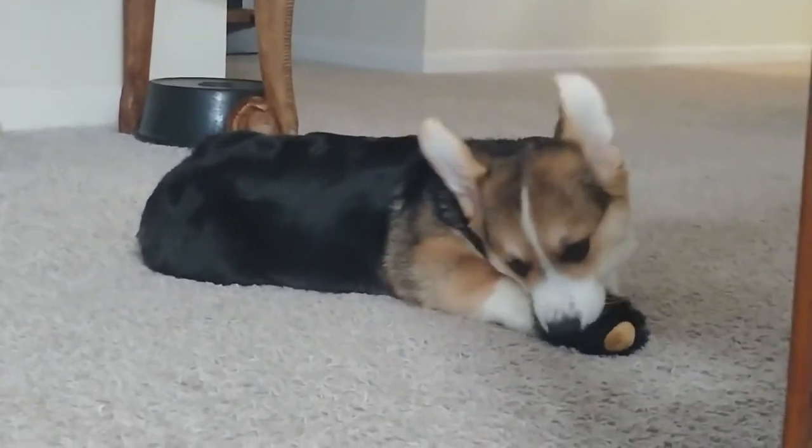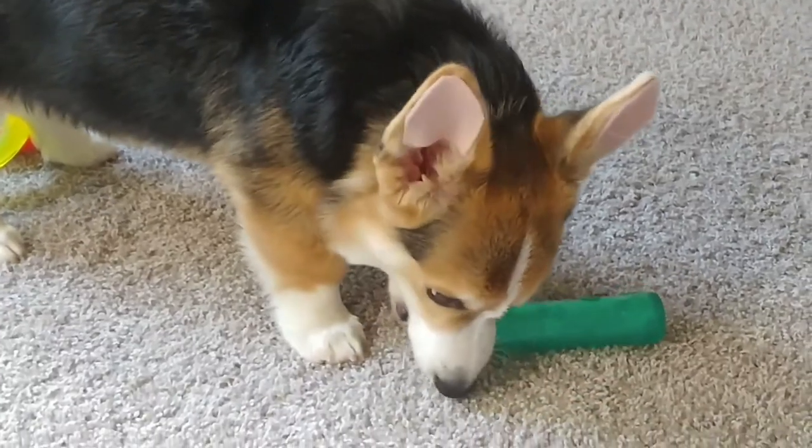Just like you can get bored of playing the same video game or watching the same TV show over and over again, dogs are the same way with their toys. If you give them access to the same 10 toys every single day, at some point those toys lose their value because the dogs become satiated — that's the scientific term for it. But if you only give them access to 3 or 4, and every week or so — I usually do it on Sundays or Mondays — you change out a toy, those toys will regain their value. Take a toy away for three weeks to a month, reintroduce it, and it'll suddenly be super cool again.